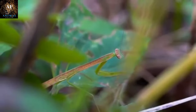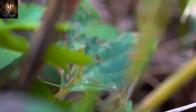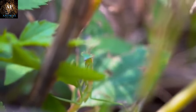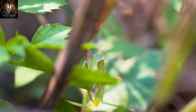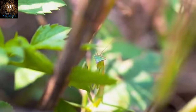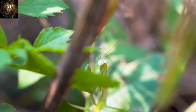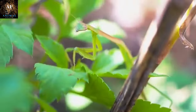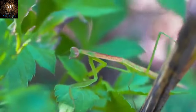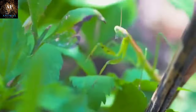Mantises' camouflage skills are a remarkable example of evolution's ability to shape organisms to survive in their environments. Their remarkable ability to blend in with their surroundings helps them evade predators while positioning themselves perfectly for a surprise attack on their prey. This combination of stealth and hunting prowess makes mantises fascinating and effective predators in the insect world.